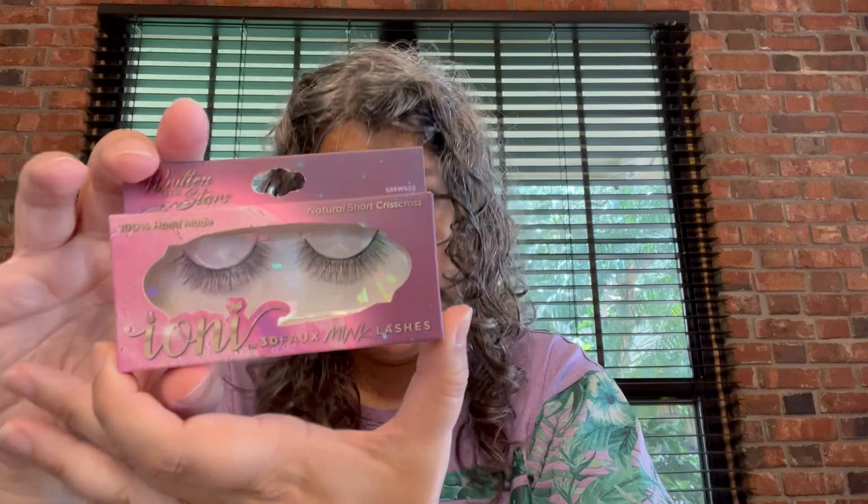She also got these foam hair rollers to try to curl her hair because she doesn't have curly hair. We like to experiment around here. We got the Ioni 3D Mink Lashes — the XL Wispy Dramatic. My girls like these eyelashes. We also got the Short Natural Criss Cross Ioni Mink Lashes. So we got some of those.